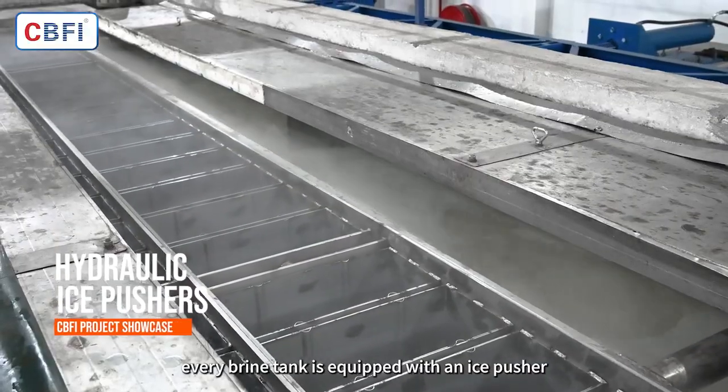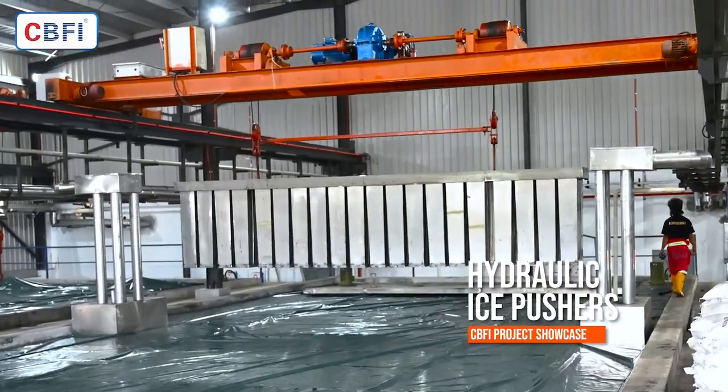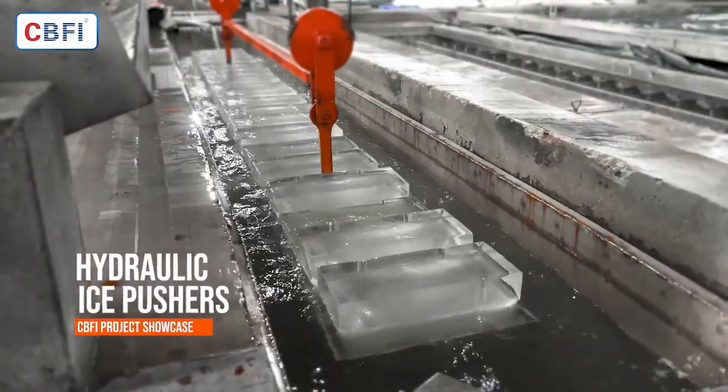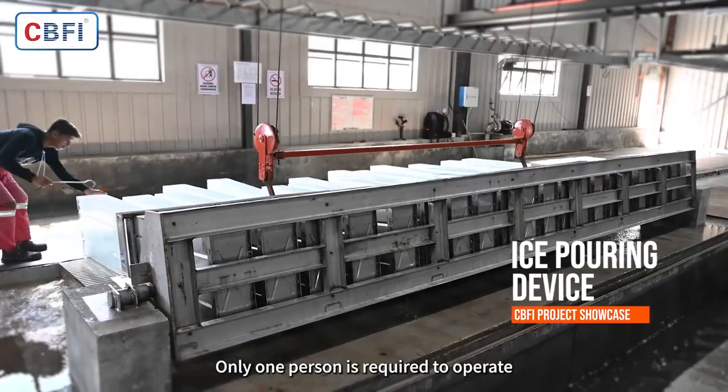Every brine tank is equipped with an ice pusher, a hoisting crane, and a defrosting pool. Only one person is required to operate.